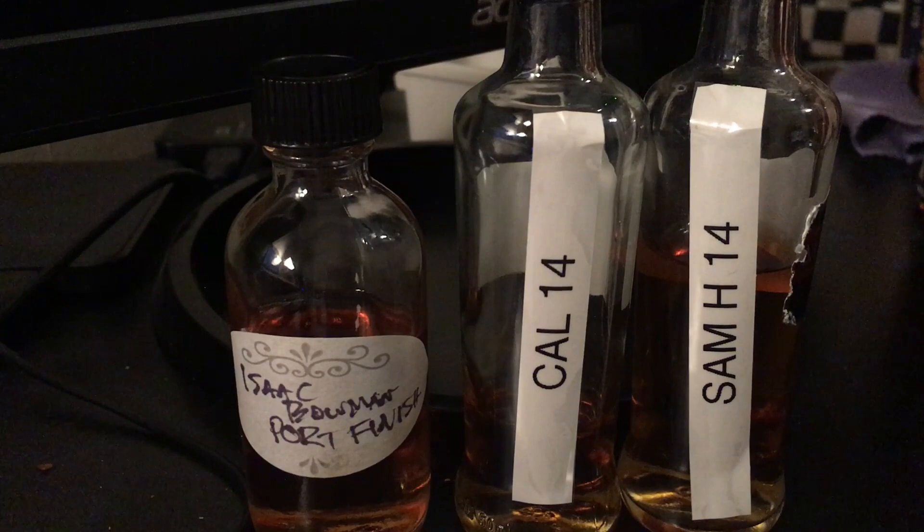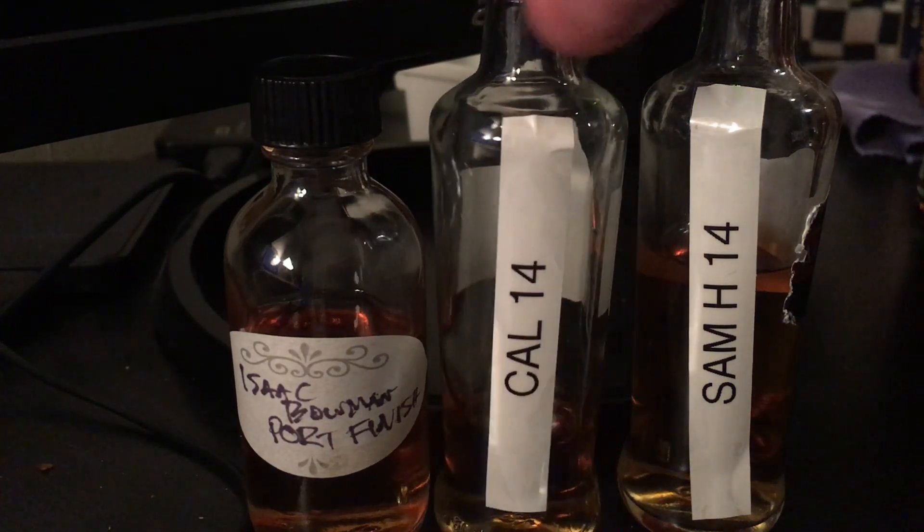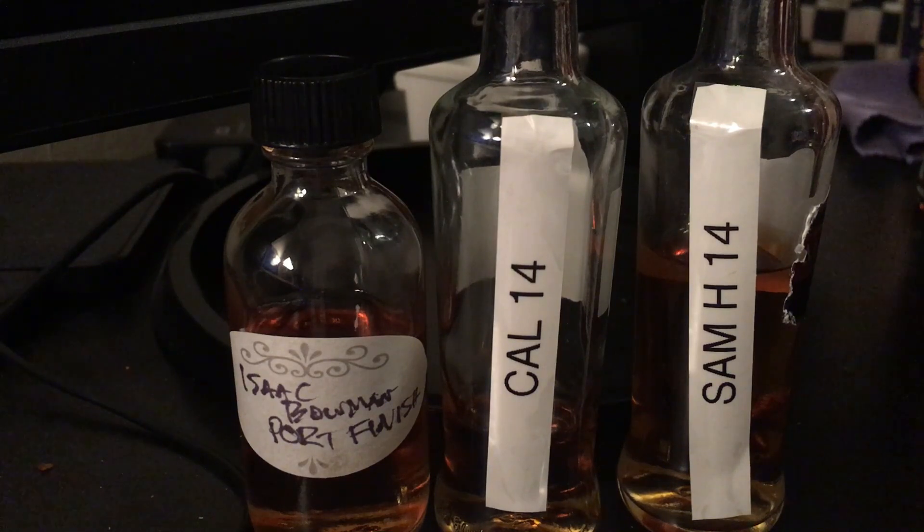Now on to part two. We're taking a look at the Calumet Farm — Calumet Farm 14 year. It's 96 proof. It's sort of not super dark, not super light. Again, this is aged 14 years. This is a higher rye mash bill. But there's not much else to say — let's just go into this.